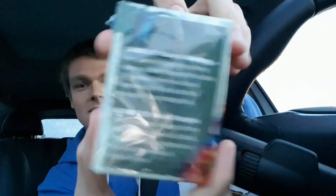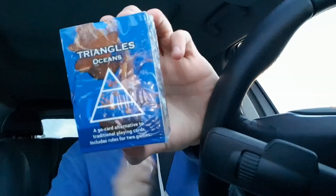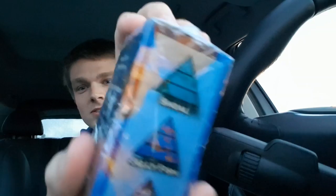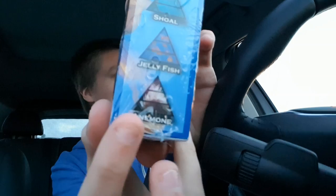The next one we're pulling out of the box is the third Triangles deck — Triangles Oceans — which is quite distinct from the other two because it's very colourful. The whole box is one big image of a jellyfish. The triangles in this one are a shoal — like many fish together — jellyfish, and anemone. Yeah, that's the one.